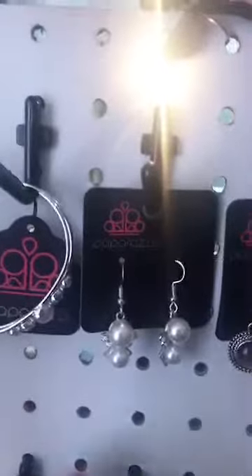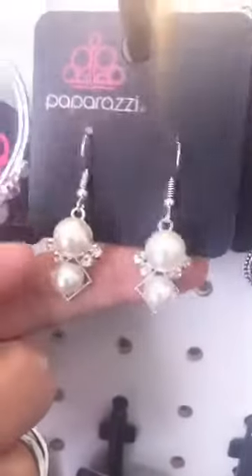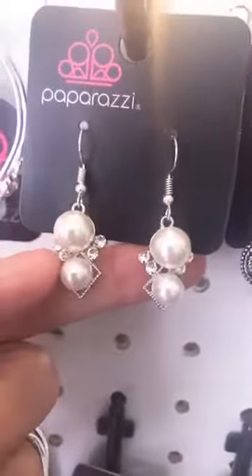The first is a set of pearls. They have the two pearl beads with a clear balloon back. That's going to be number 64.